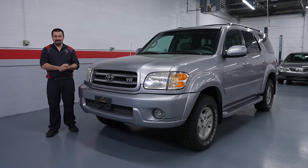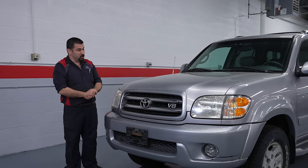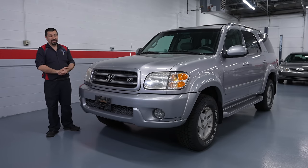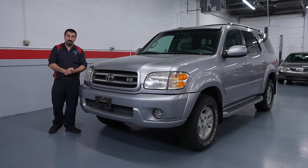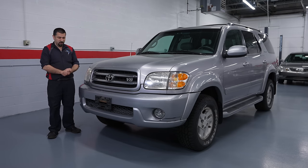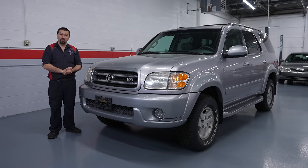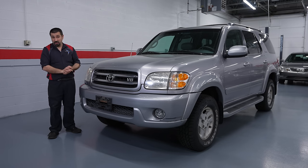Every mechanic you talk to these days will tell you buy a Toyota, buy Honda. But please don't ever buy a Toyota like this one. Not the Sequoia - don't get me wrong, the Sequoia is an excellent truck. Find the right one and you will have it for a very long time with very little issues. But this particular Sequoia is the perfect example of why you should not feel at ease just because you're buying a Toyota.